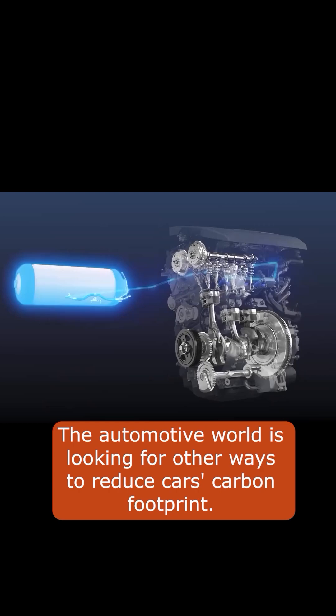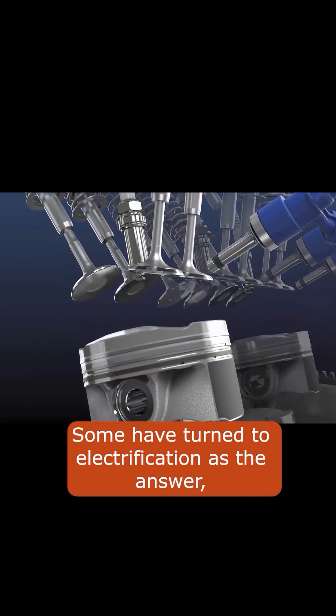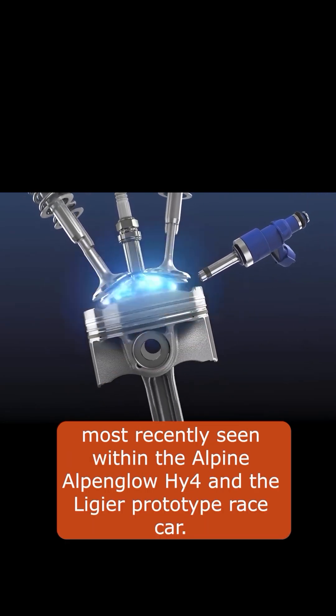The automotive world is looking for other ways to reduce cars' carbon footprint. Some have turned to electrification as the answer, others to synthetic fuels, and some have even turned their attention to hydrogen fuel, most recently seen within the Alpine Alpenglow HY4 and the Ligier prototype race car.